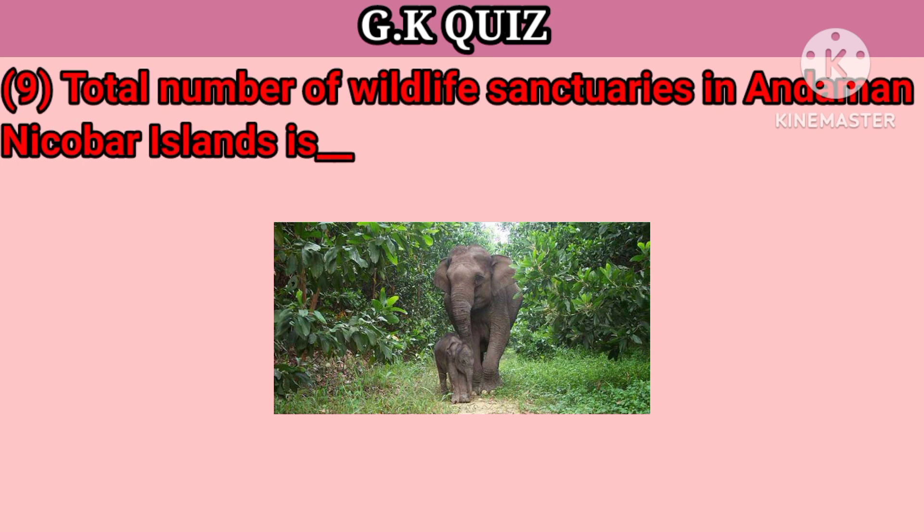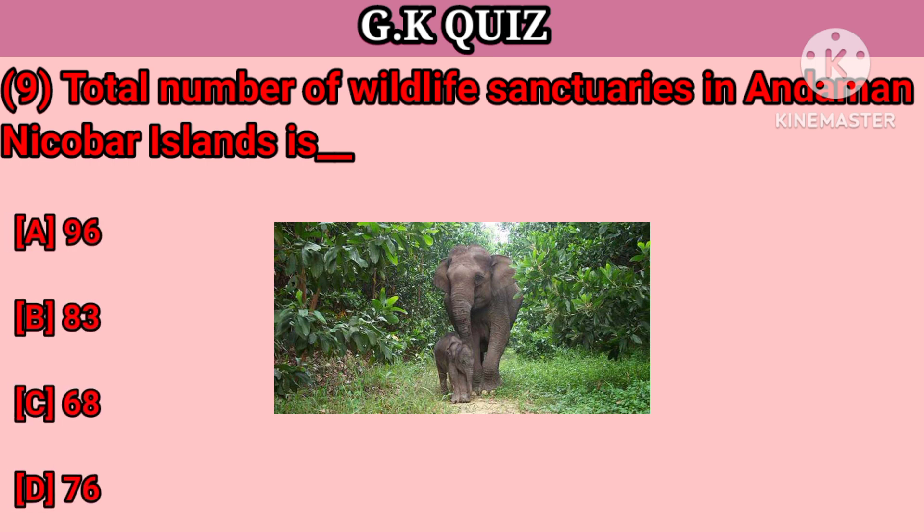Question number 9. What is the total number of villages in Andaman and Nicobar Island? Your options: A. 96, B. 83, C. 68, D. 76. Right answer is 96.